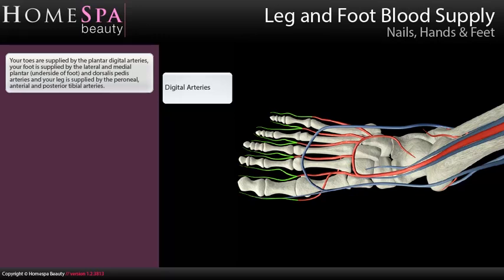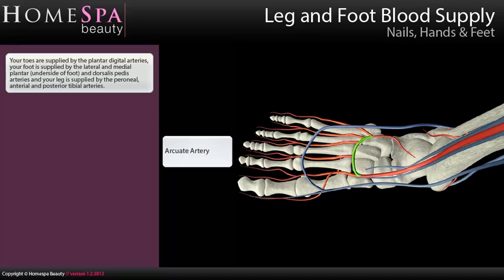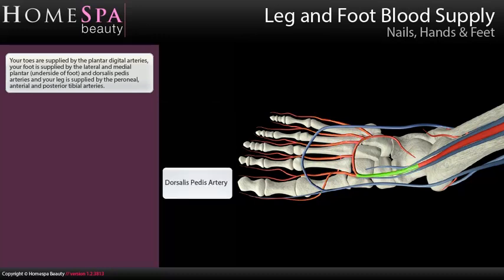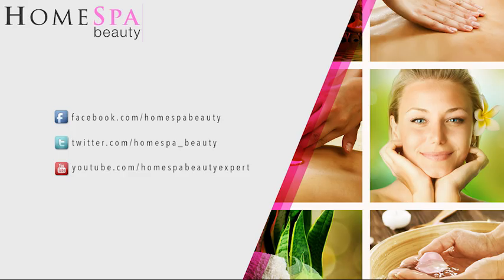Your toes are supplied by the plantar digital arteries. Your foot is supplied by the lateral and medial plantar and dorsalis pedis arteries, and your leg is supplied by the peroneal, anterior and posterior tibial arteries.